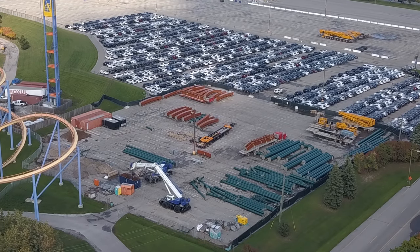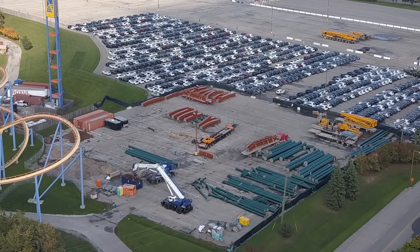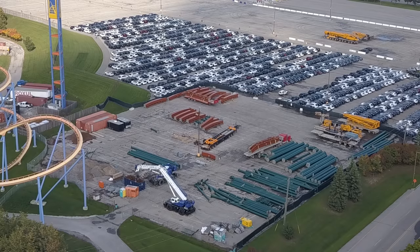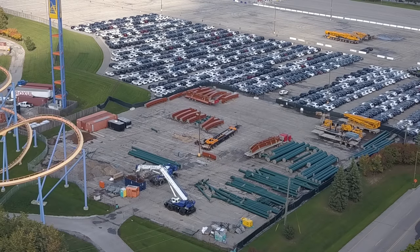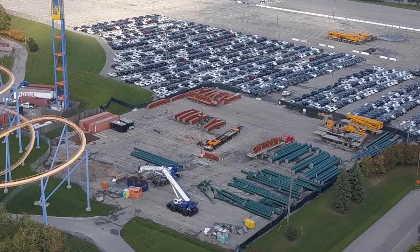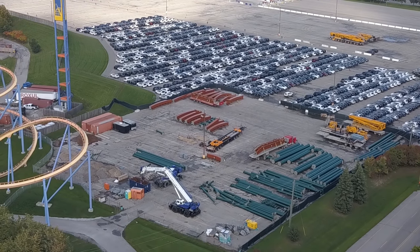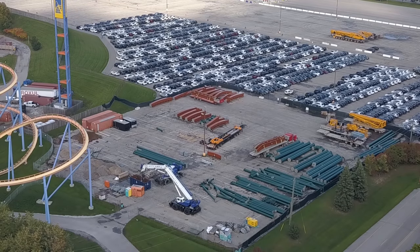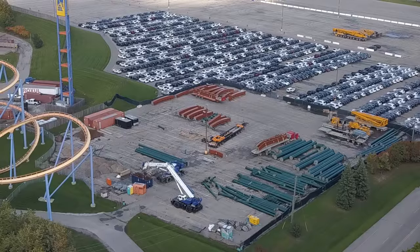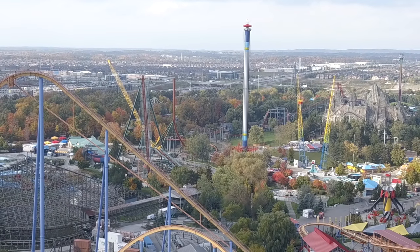We have a construction update today — a lot was done just today alone. As you can see here in the storage lot, two lift hill pieces are heading into the park, and I'll explain a little later in the video why that is. You'll probably see some green columns heading in the next couple days as well, probably tomorrow. The yellow massive heavy-duty crane is back on site and will probably be installed and put back together tomorrow for a big project milestone to be done by next Tuesday.